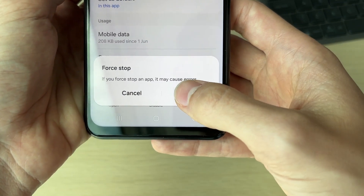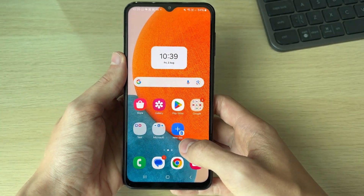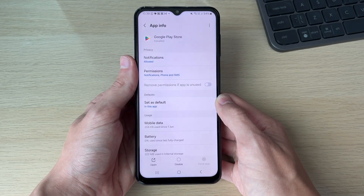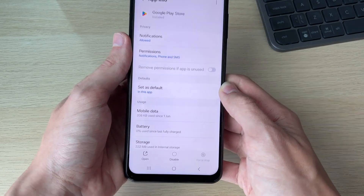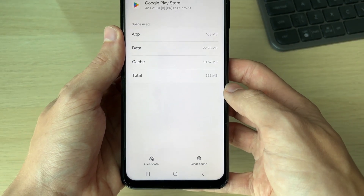First, go to the bottom right and click on Force Stop. Confirm your decision and it will be stopped. Then come out of your Settings and try opening the Play Store to see if the problem is resolved.